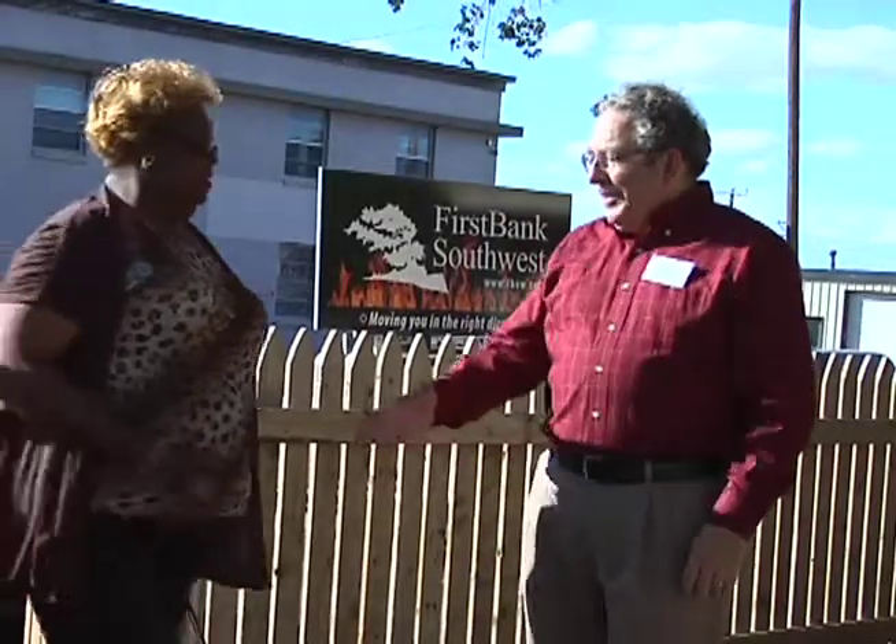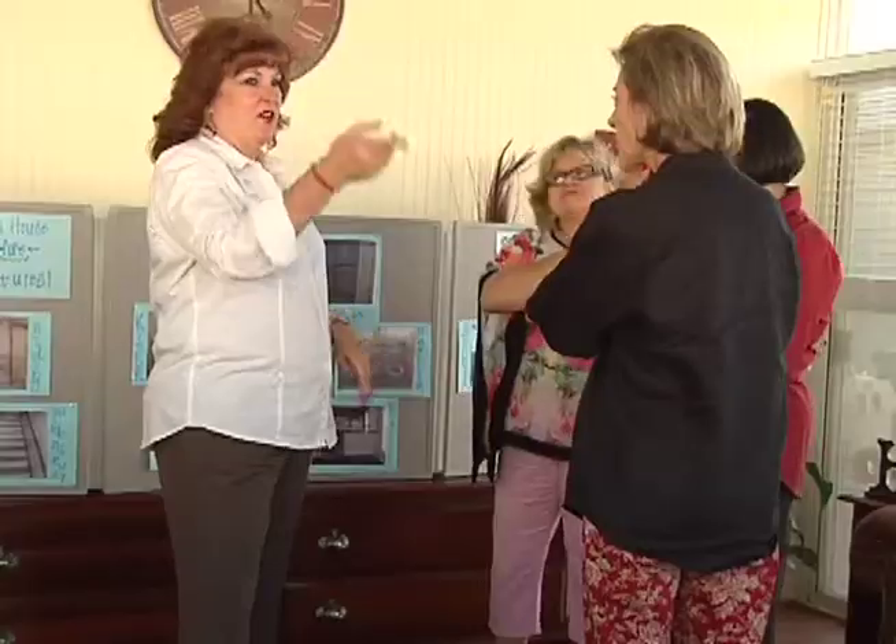It changed my life completely. I'm not even the same person as I was a year and a half ago. I have a lot of appreciation for Downtown Women's Center for the opportunity they've given me, and I will always thank them for it.